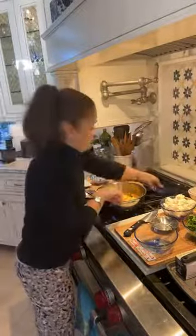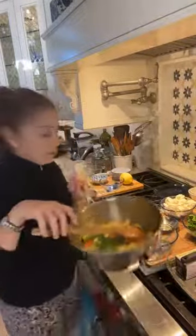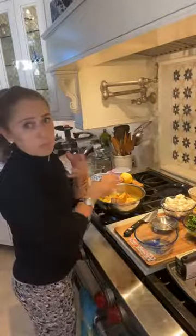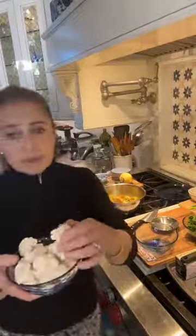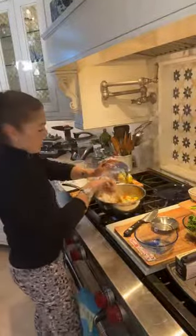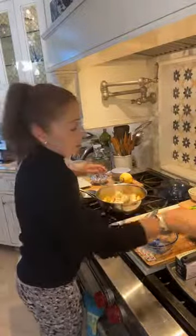If you go to fancy Thai, Indian, or Asian restaurants, this is what you're getting. Beautiful! I want to bring everything to a boil and then simmer it down. Then from here we're going to add some cauliflower — I cut the cauliflower florets really, really tiny. I only used one cup of cauliflower, so I'll have the rest for another recipe. Now I have my spinach here that I cut really small.